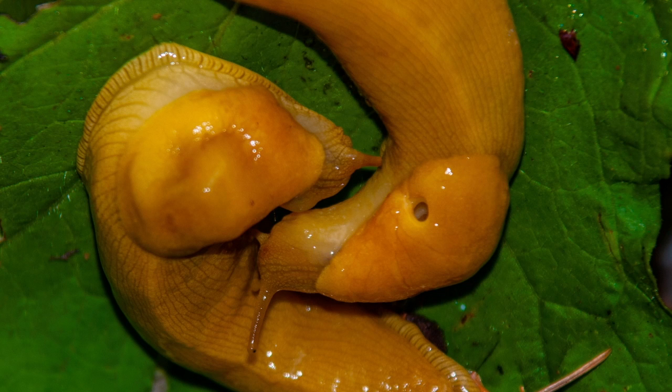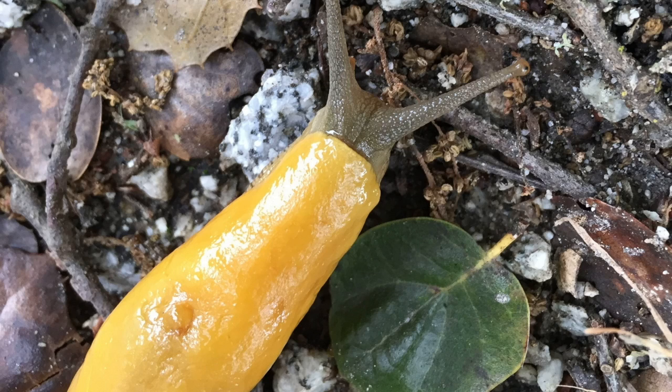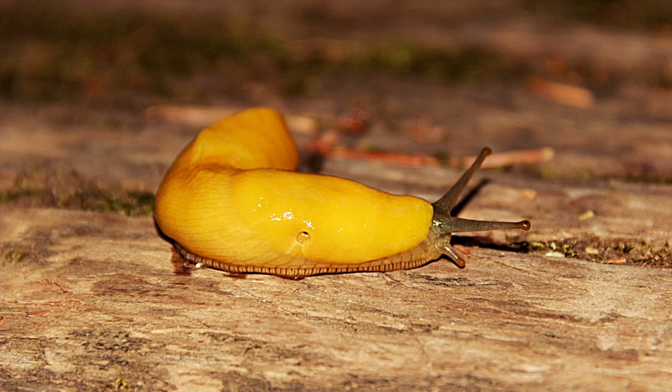Banana slugs are decomposers and play an important role in the ecosystem. They eat dead organic matter, including fallen leaves and plants, mushrooms, spores, and moss, and then recycle their food into nutrient-dense waste, which fertilizes healthy soil.